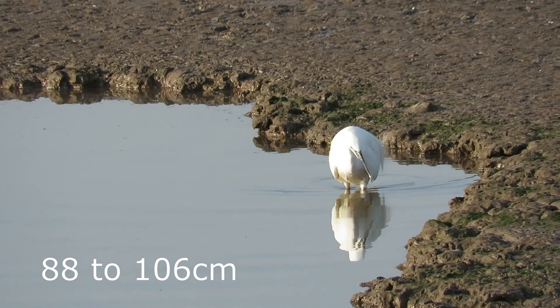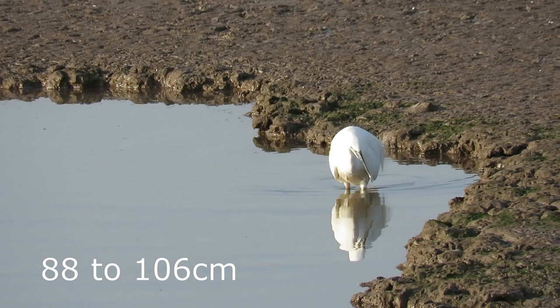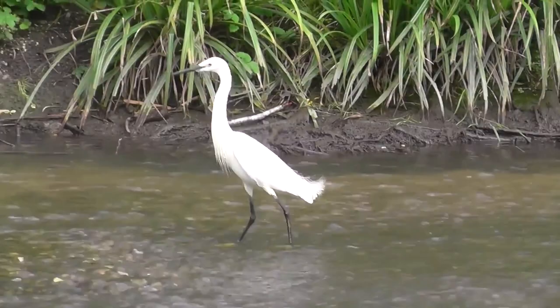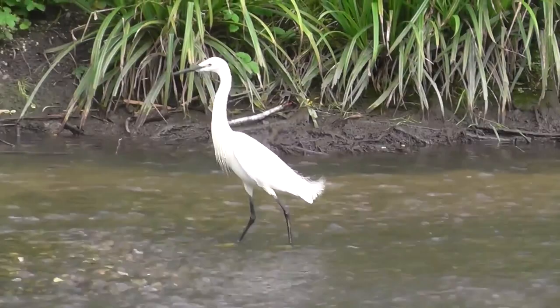Little egrets are a small member of the heron family standing at 22 to 26 inches tall. They have a wingspan of 35 to 42 inches and weigh 12 to 19 ounces. Aside from their black legs, bright yellow feet and pointed black beak, they are white over their entire bodies.